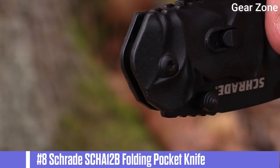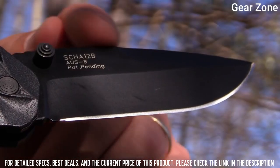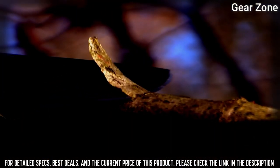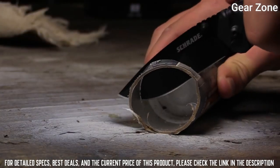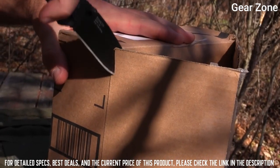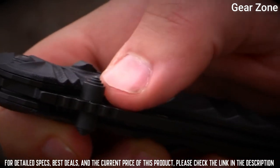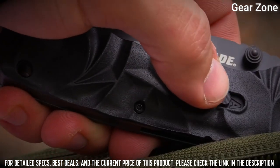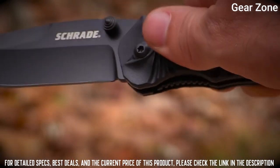Top 8: Schrade SCHA-12B Folding Pocket Knife. The durable blade is made of reliable 8SS steel with a black aluminum handle. Dependable, quick and easy access with a convenient adjustable pocket clip that allows for tip-up or tip-down carry, and a finger flipper making it ideal for everyday carry. Secure — have confidence that the blade will not slip with the security of the liner lock and mode selector switch that allows for manual or assisted opening mode.